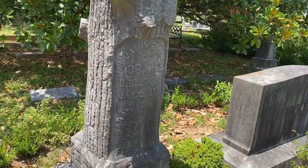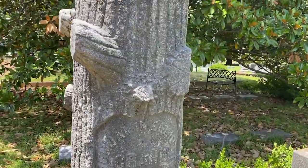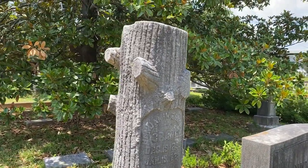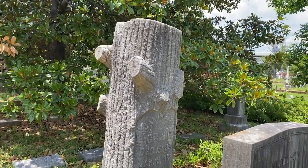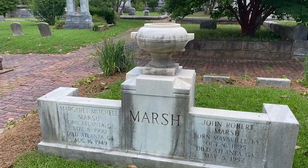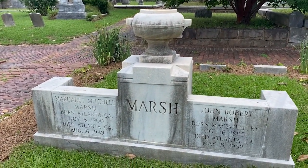At this cool grave marker — Benjamin Elliot Nicholson. Don't know who he was, but he died in 1885 and has a very cool headstone. Here it is — the final resting place of Margaret Mitchell Marsh. Some of you out there are wondering who is Margaret Mitchell Marsh and why am I at her grave site. Margaret wrote Gone with the Wind, and she was the most famous person most would agree that was buried here in the Oakland Cemetery.